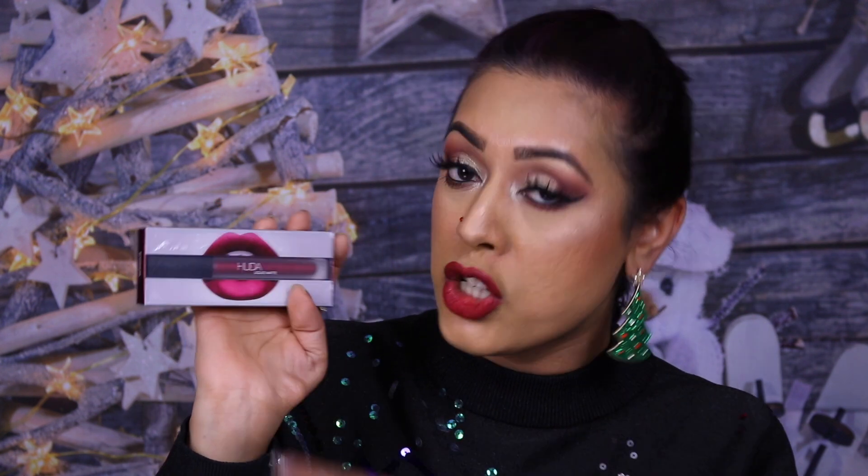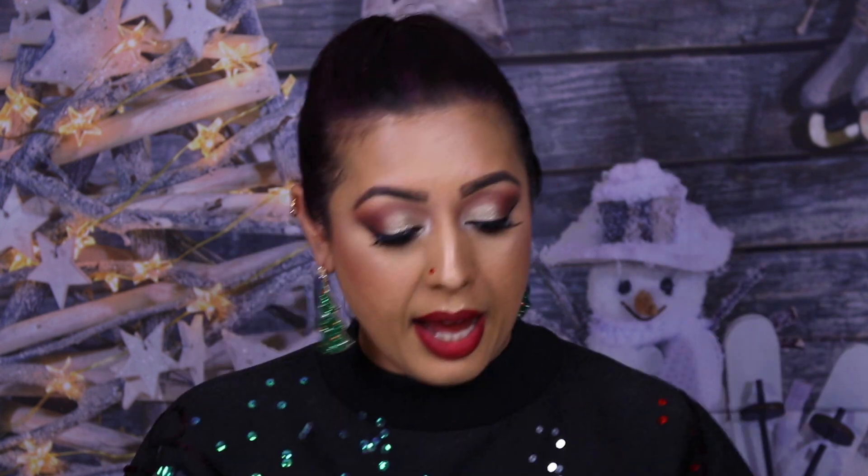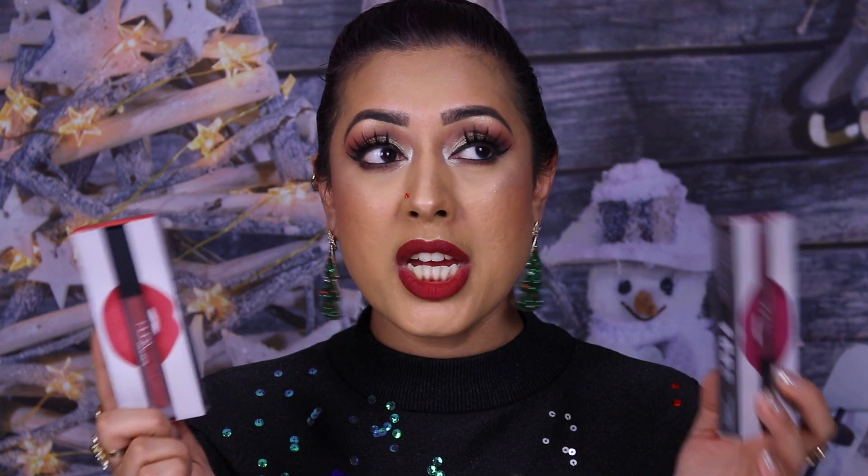I got Cheerleader with the matching lip liner, and Heartbreaker with its matching lip liner — out of those two I think I use Heartbreaker more. Then the two I use most, which were in my Huda Beauty favorites video, are Trophy Wife — the most perfect pinky mauve for medium skin tones — and Icon, the most perfect orangey peachy terracotta shade. I love them and use them all the time.